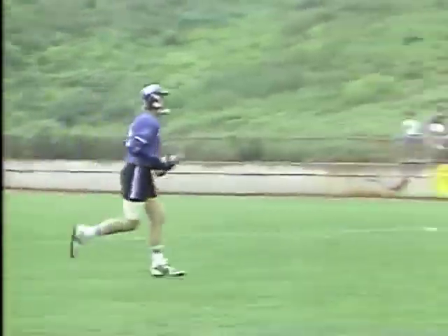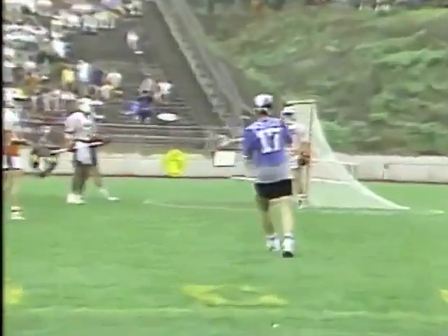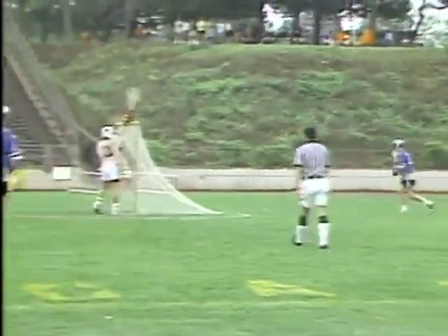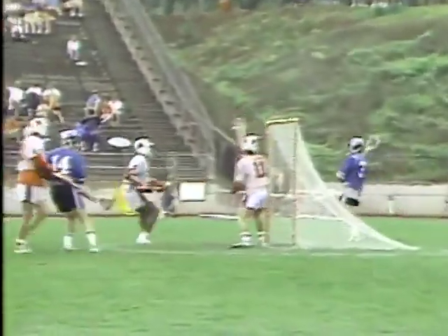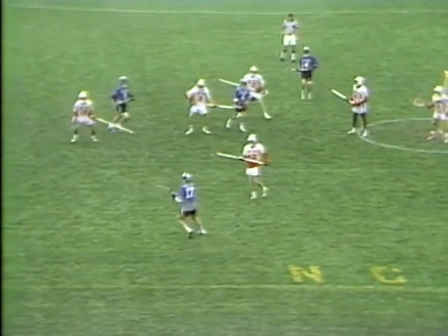This is their first man up of the day, and it comes here in this third quarter. The Jays up 7-4. This is a big one too, Bill — 7-4, 3-goal lead. If it comes to a 4-goal lead, that's getting pretty sizable in the second half of this semifinal championship.